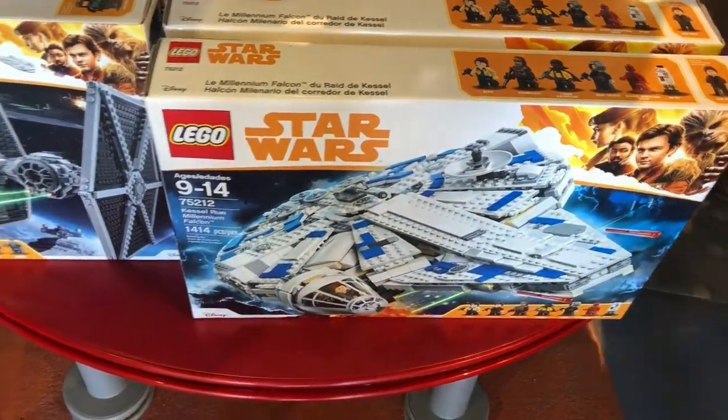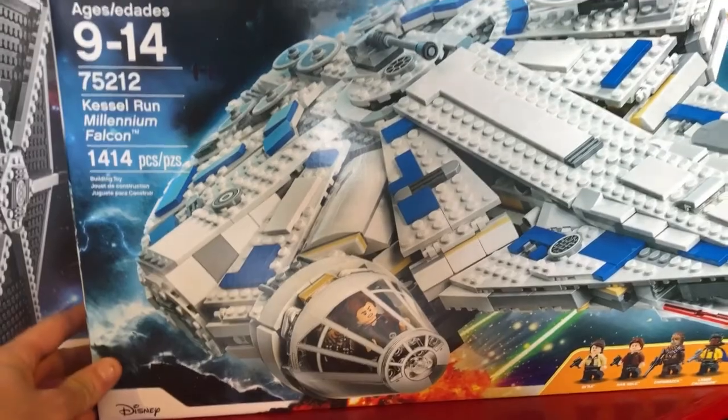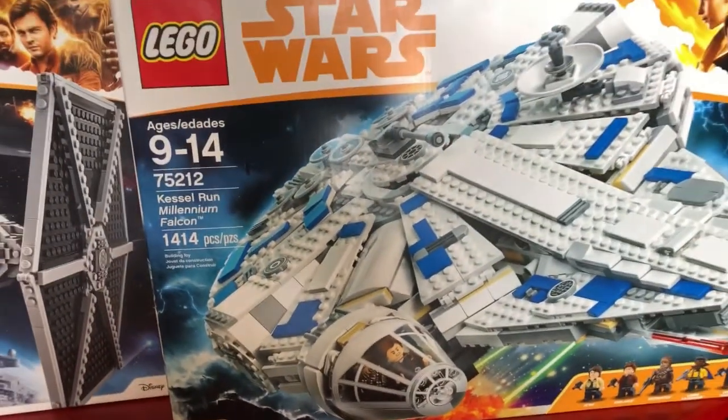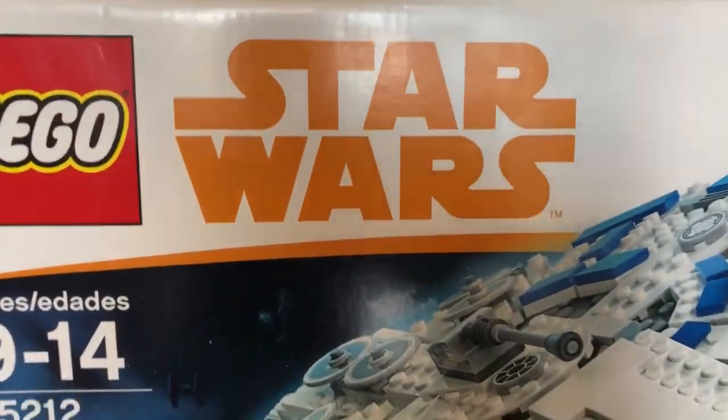We just walked into Mouse Gears, and if you would like, since the new Solo movie is coming out, you can get this Millennium Falcon Lego for $169.99. When did Legos get so expensive? Probably when they got partnered up with a store.